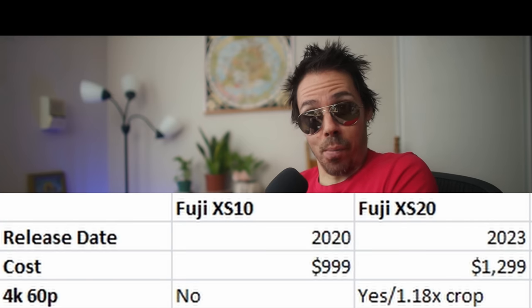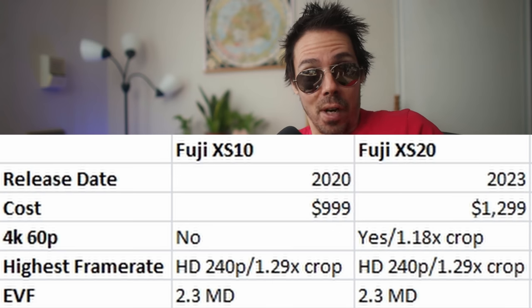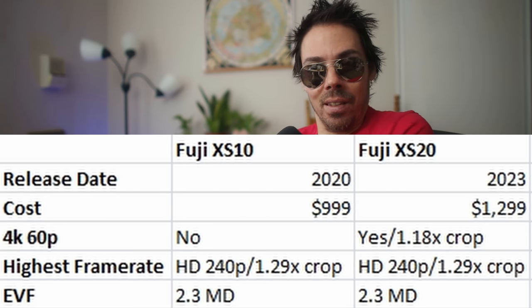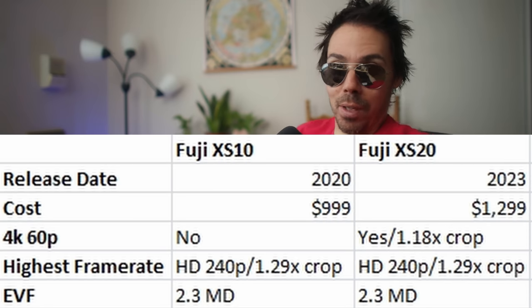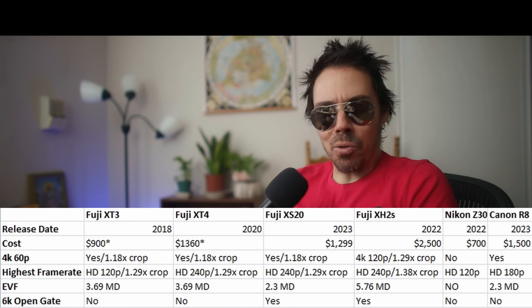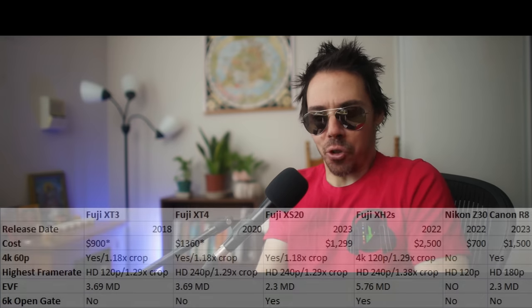Double the frame rates and two more bits — I like those odds. But 240 frames per second hasn't changed. Why didn't that jump up as well? It did jump from 8-bit to 10-bit, I'll give you that. And we all know the one thing it does that the XT3 and XT4 couldn't do is 6.2K open gate.